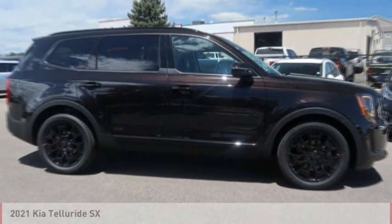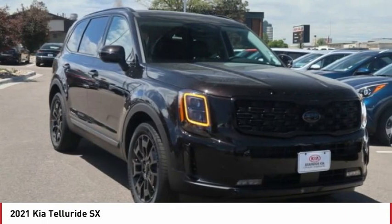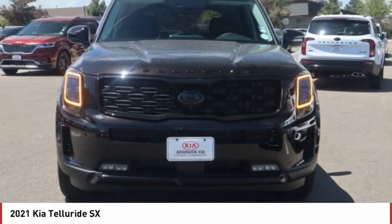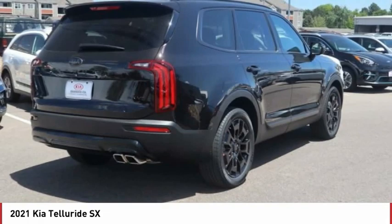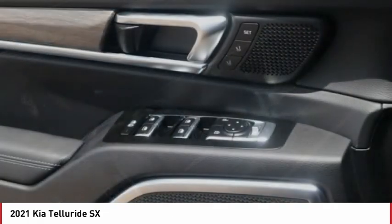Looking for the right vehicle? Check out the 2021 Telluride. The Kia Telluride is an impressive SUV that boasts a striking exterior look, plenty of interior technology features, additional space for guests in the third row, and a powerful engine — leaving no doubt that this is an SUV worth talking about.